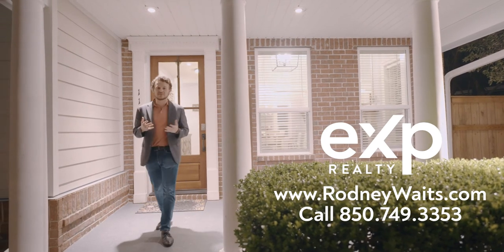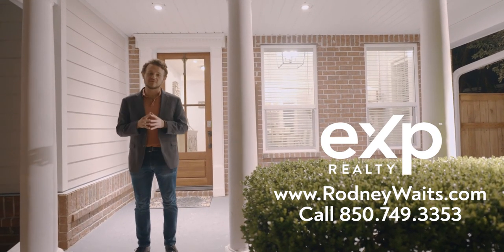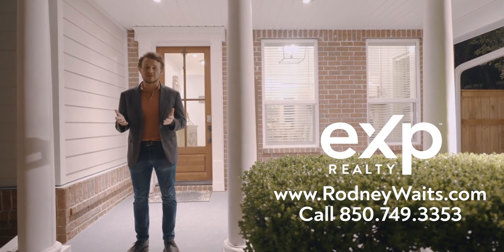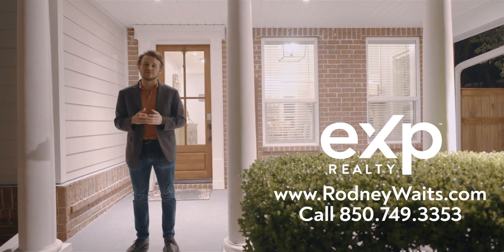Thank you so much for viewing this home with me and joining us in this walkthrough tour. My name is Rodney Waits, and this home is listed in Gulf Breeze Proper. If you'd like to view more information about this home, visit RodneyWaits.com or see the information below. I'll see you next time.